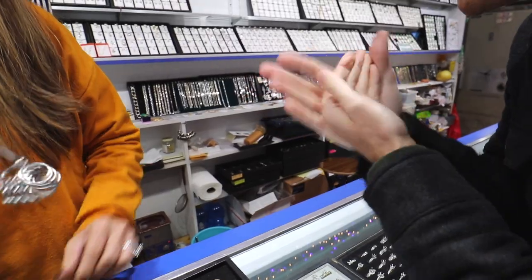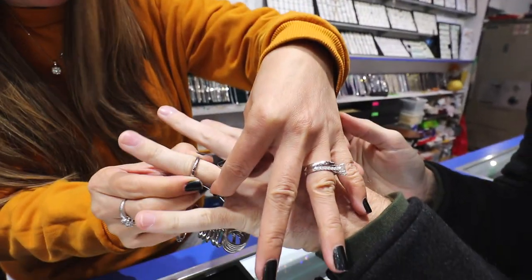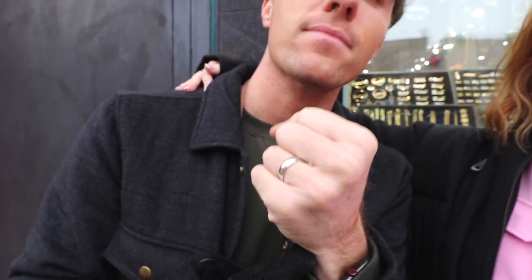Maybe too cold — these knees are cold. Leif is a married man again! Look at that beauty. Have I said it's cold yet? It's cold.